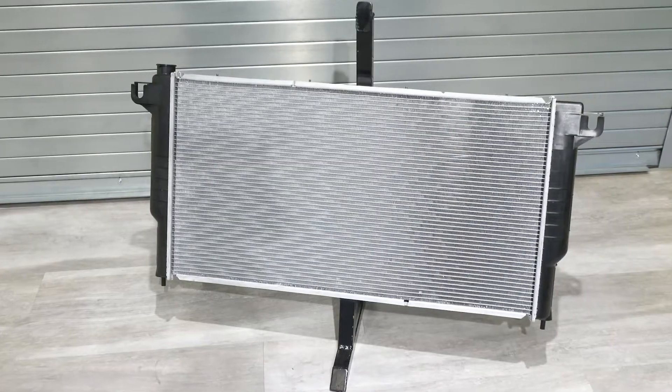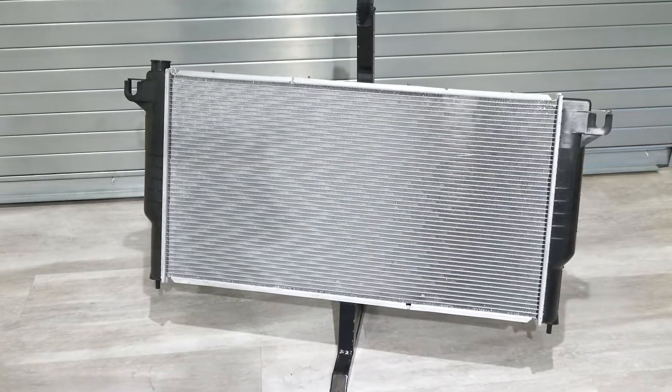On top of all that, we also have packaging testing. So you can be confident that the radiator is going to get to you when you order it with no problems — it's all going to be there, ready to be put into the vehicle.